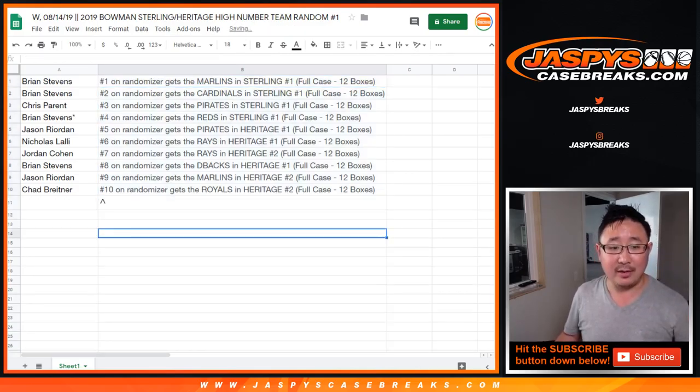And there you have it. Whenever we fill up these — well, actually we just have to do one more team random — you'll see those little symbols next to your name, that symbol right there, so you know you got that in a team random. Thanks everyone. Joe for Jaspi's Casebreaks.com, we'll see you for the next one.